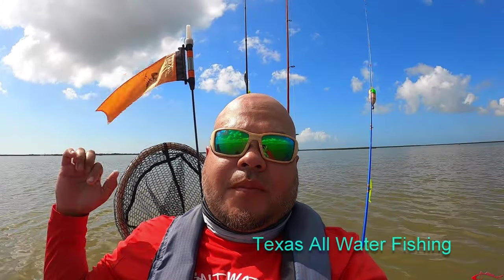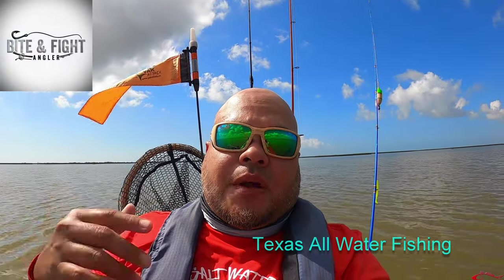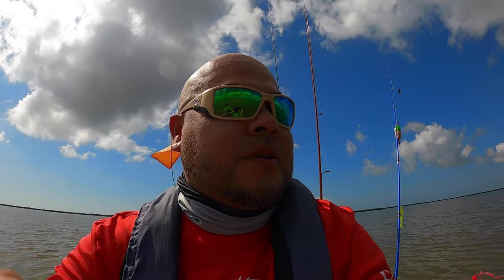Hey everybody, welcome back. Ruben with Texas All Water Fishing. Today I am out here fishing with Justin from Bite Fight Anglers. He owns a local lure company and I am out here testing a few of his lures, a few of his designs. So wish me luck. Thanks for coming back. Don't forget to subscribe, like, comment, and share. And as you can see, we are in the marsh today.